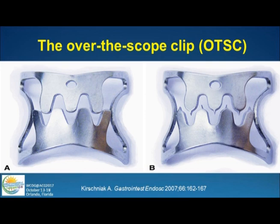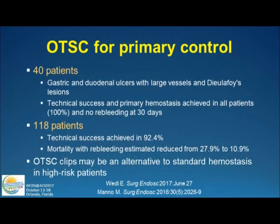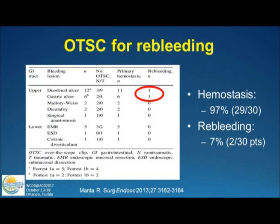There are over-the-scope clips — big clips, more like clamps, that go over the tip of the scope. Like banding devices, you suction in the area and deploy the clips. You can have sharp teeth or dull teeth, and there are a couple of varieties. There are two retrospective studies looking at over-the-scope clips for primary control — the first paper showed 100% efficacy, almost too good to be true. The second paper is more realistic: technical success in 92% with some re-bleeding, but markedly reduced. This may be an alternative to standard therapy, especially in high-risk patients.